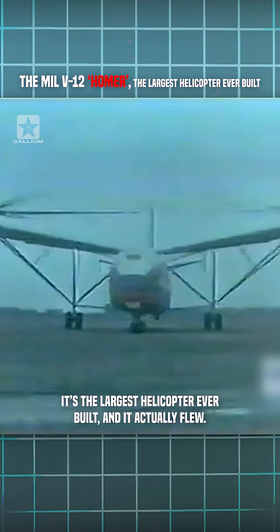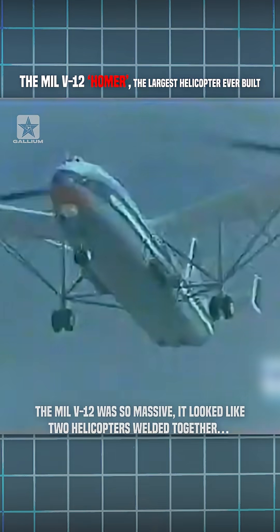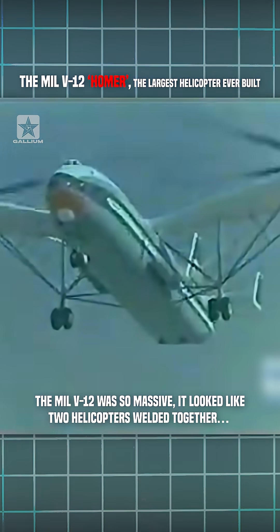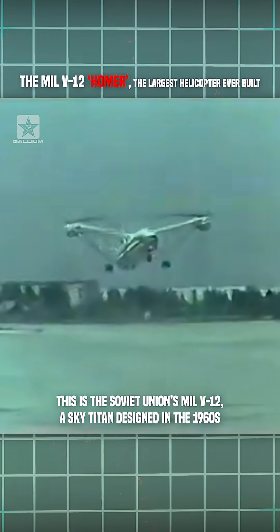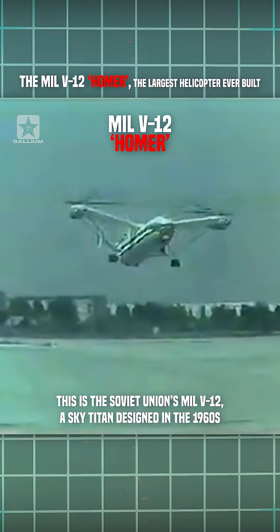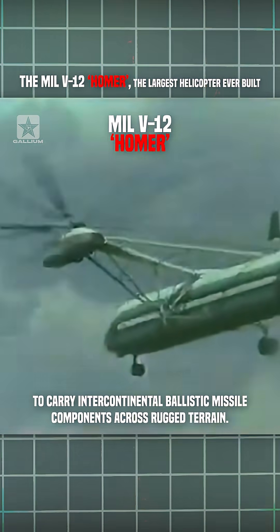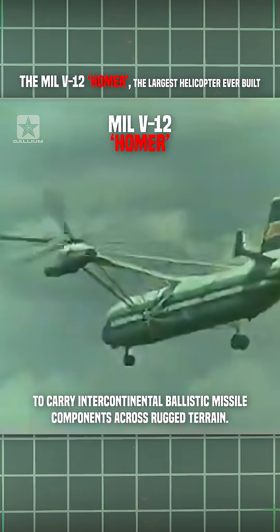It's the largest helicopter ever built, and it actually flew. The MIL-V-12 was so massive it looked like two helicopters welded together — because it basically was. This is the Soviet Union's MIL-V-12, a sky titan designed in the 1960s to carry intercontinental ballistic missile components across rugged terrain.